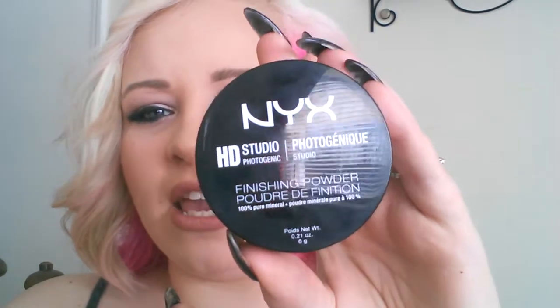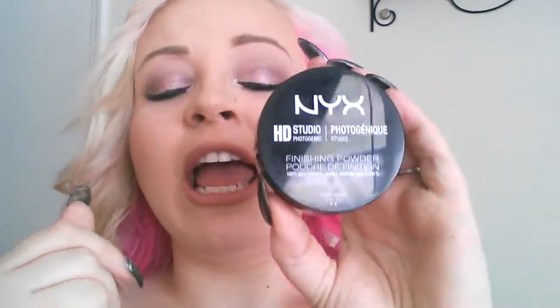I've seen a lot of people use this — I have the Elf High Definition Setting Powder so I wanted to try this one: the NYX High Definition Studio Photographic Finishing Powder. I came out to the kitchen table, did my makeup, and forgotten to grab a powder. This is amazing — I've only used it once. It looks like smoke steaming out of there. I definitely have to make sure I tap off the extra, but it feels so cooling on the face.